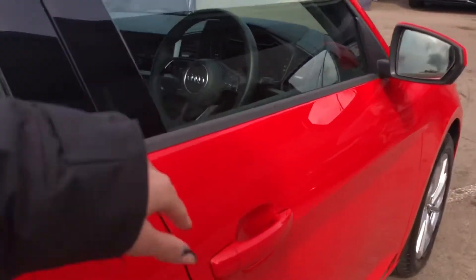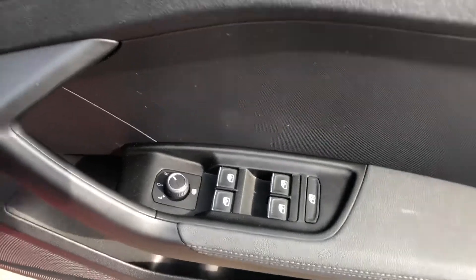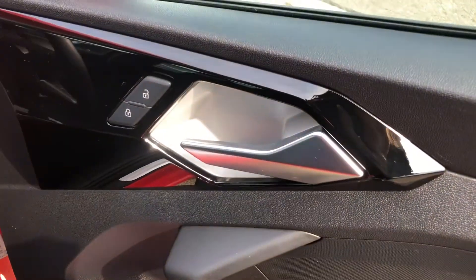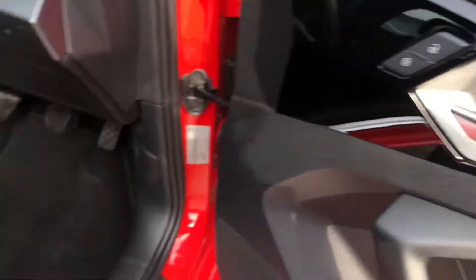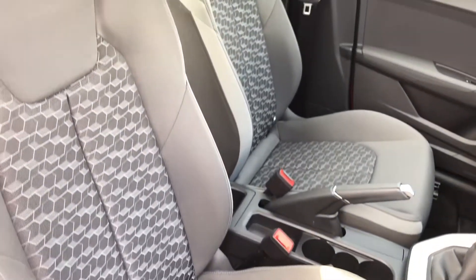As we make our way into the front, here we have the controls for the electric and heated wing mirrors as well as the front and back windows. We also have a lock and an unlock button on the door. The two front seats are the sports seats — they are incredibly comfortable and they do look amazing in this car.